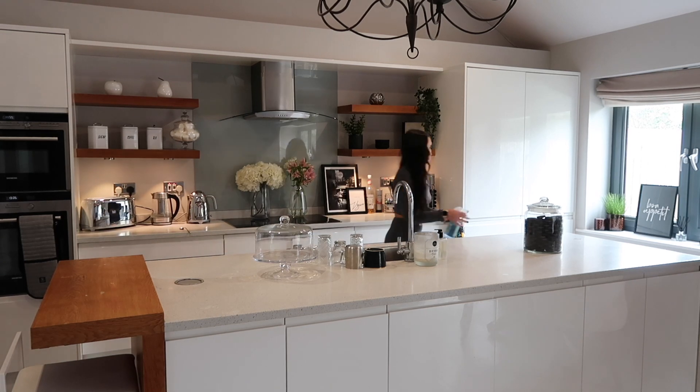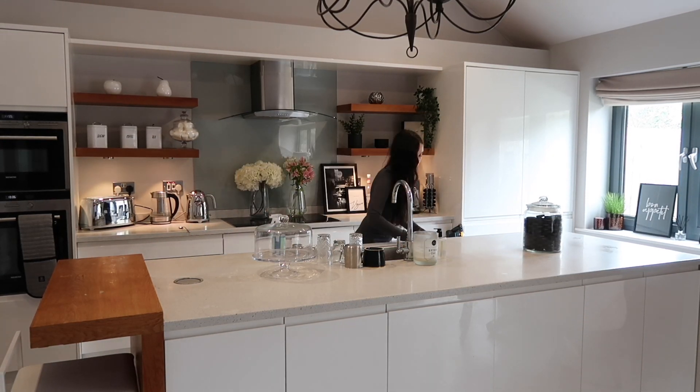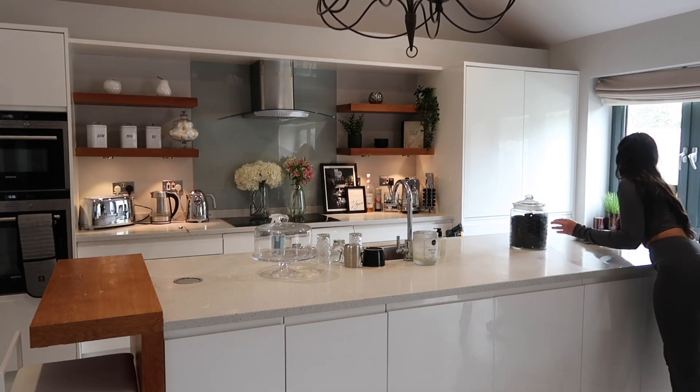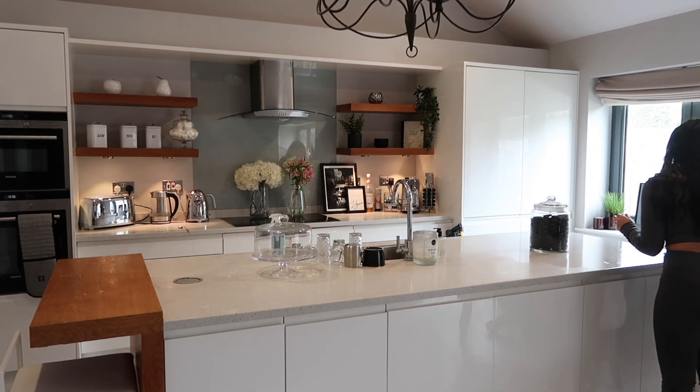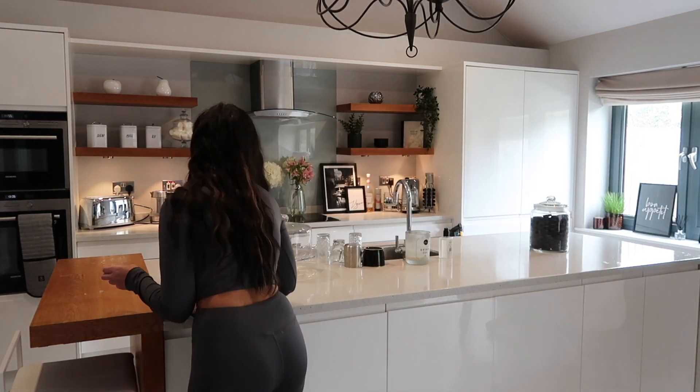After the washing up, I take a spray and spritz down all the kitchen sides. I love the kitchen smelling nice and fresh. I work from home, so having a clean kitchen and clean space just makes me feel so much better. Once I've cleaned, I feel like I can get on with my day.